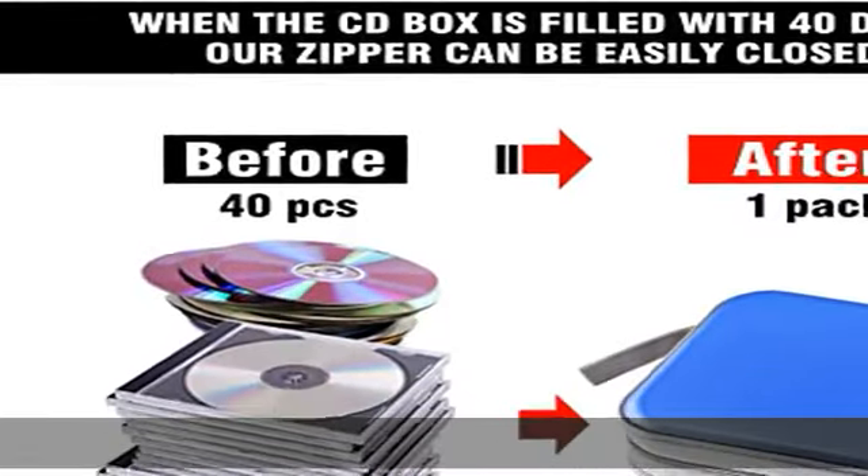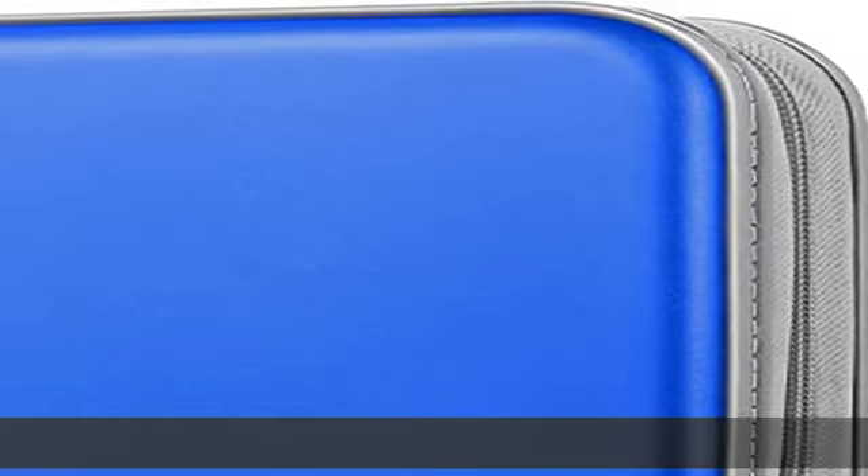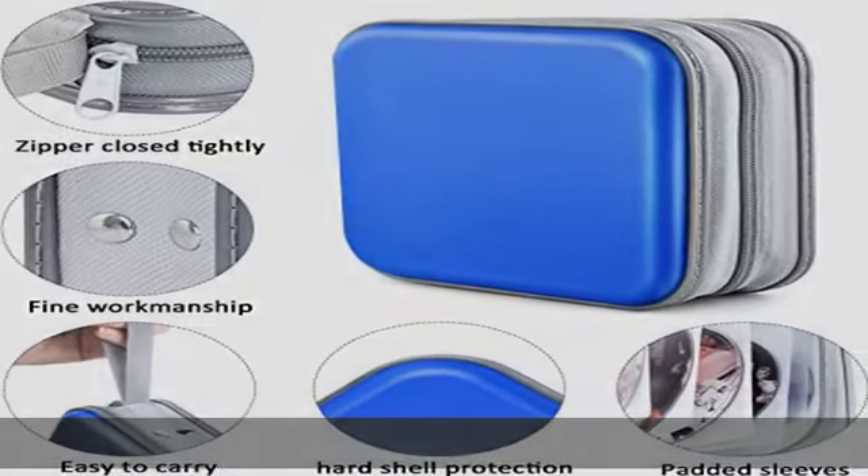Easy to carry with hand strap — a hand strap on the side of the case allows for quick transportation and easy grab. You can carry the CD case conveniently during exhibition or travel. Humanized design with a new upgraded CD bag design.